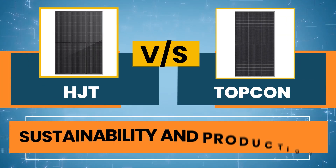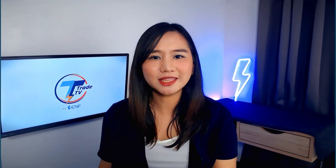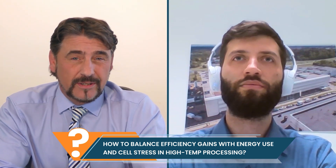Next up: sustainability and production. Let's look at what it really costs to build these technologies, and what that means for the planet and the production line. In this round, let's start with Vilius. With high-temperature processing, how do you balance efficiency gains against higher energy consumption and potential cell stress?